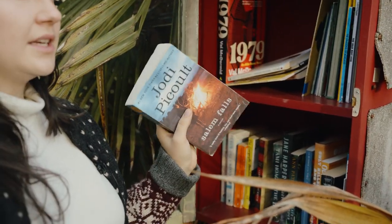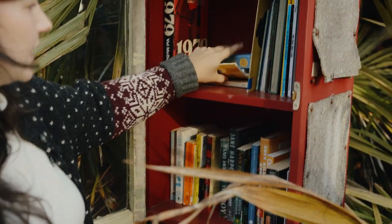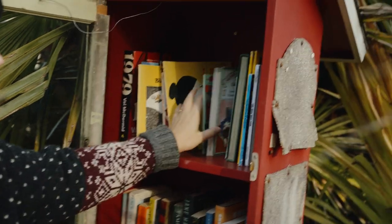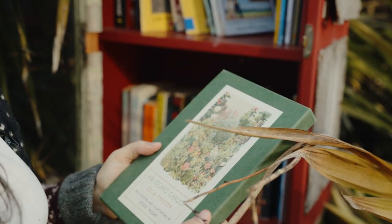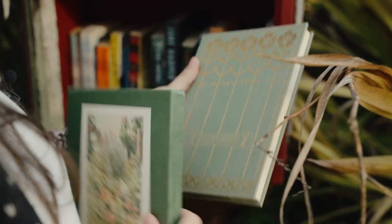Jodi Picoult - she was really popular when I was in high school, she had My Sister's Keeper I think. What is this - like a Boxcar Children? An Island Garden - that's beautiful! What is it? It's really pretty.